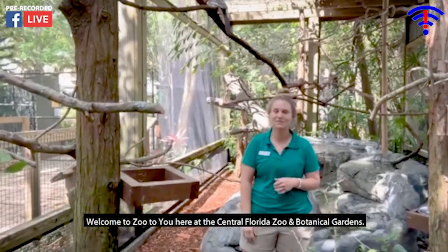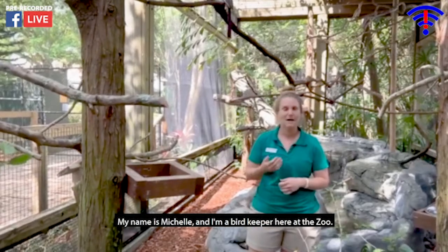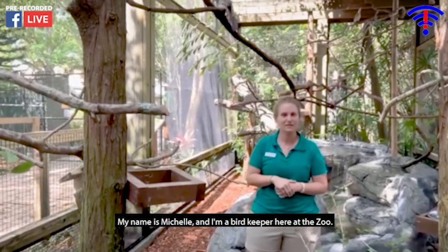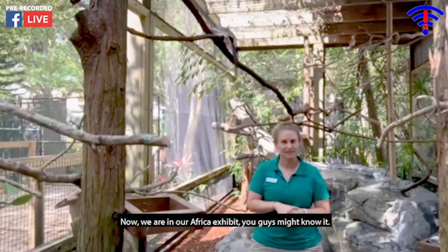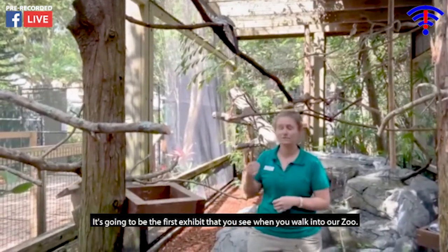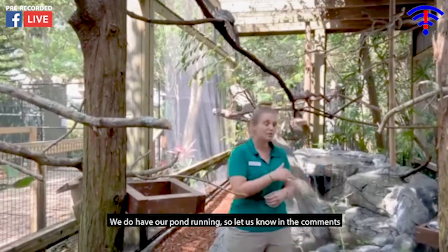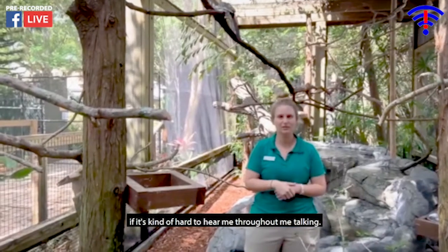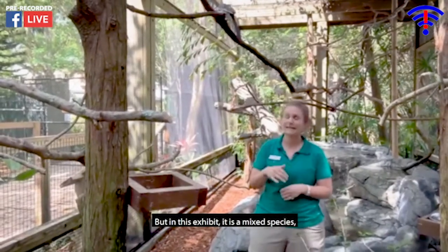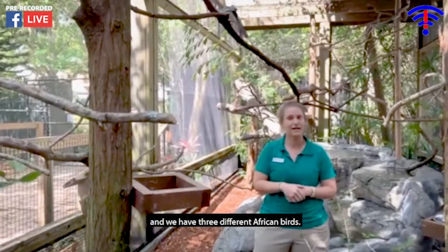Hello everyone, welcome to Zoo to You here at the Central Port Zoo and Botanical Gardens. My name is Michelle and I'm a bird keeper here at the zoo. We are in our Africa exhibit — the first exhibit you see when you walk into our zoo. We do have our pond running, so let us know in the comments if it's hard to hear. This exhibit is a mixed species and we have three different African birds.